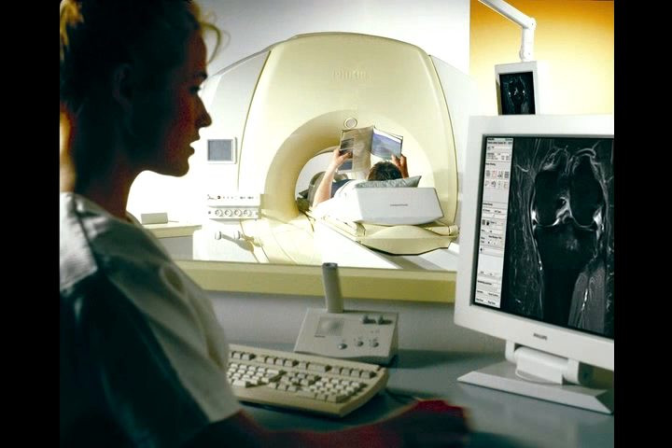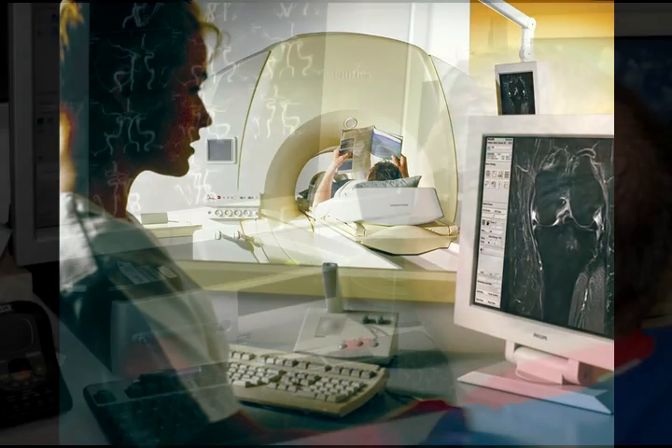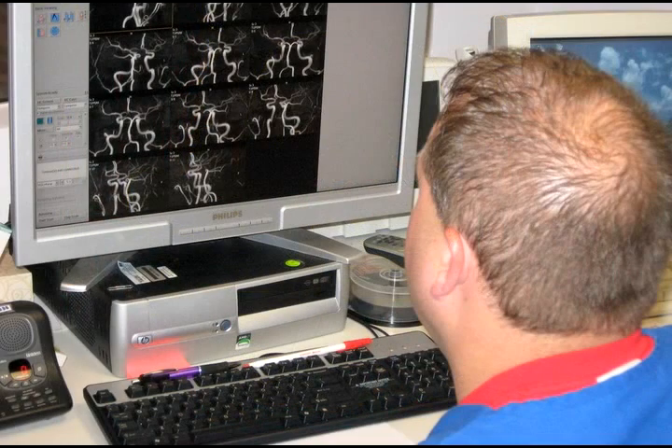You will get ear protection while you're in there so you won't have to worry about the noise. Other than sound, you should experience no other sensation during scanning. The technologist will be in contact with you throughout the exam and the exam normally does take between 20 and 30 minutes.